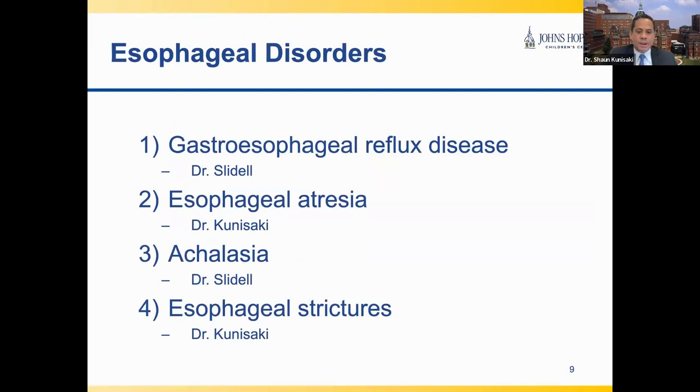In the next part of this webinar, we have selected four specific esophageal disorders to discuss. Dr. Slidell will discuss gastroesophageal reflux disease, a very common disorder that sometimes needs more than just medication to successfully manage. I will then talk about the most common major disorder of newborns, known as esophageal atresia, before Dr. Slidell and I discuss two major swallowing disorders affecting older children — namely achalasia and esophageal strictures.